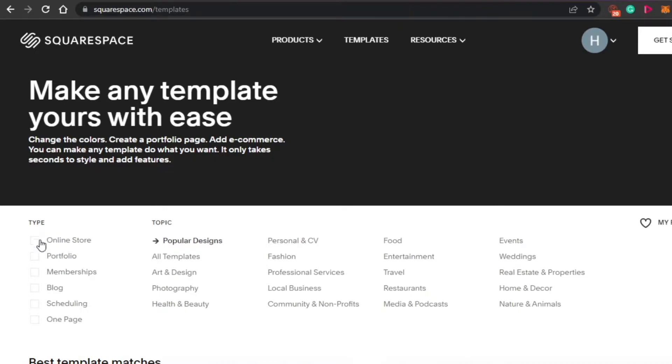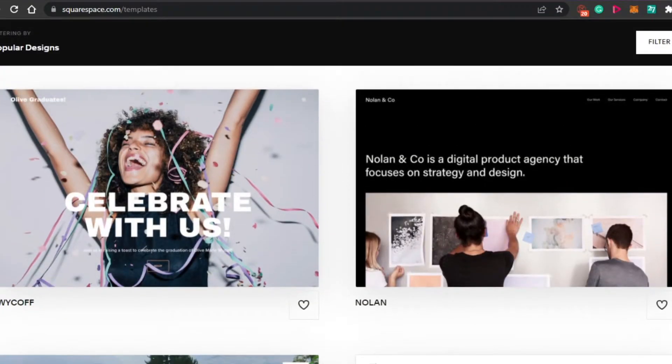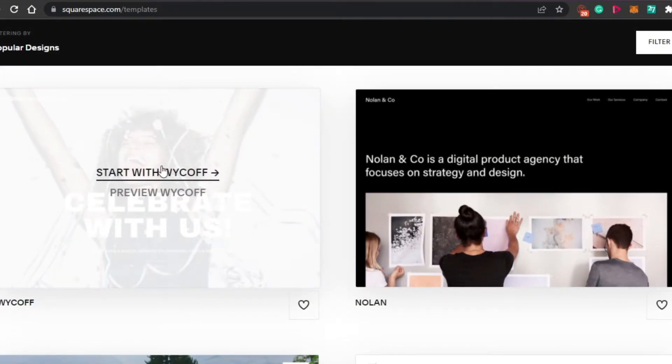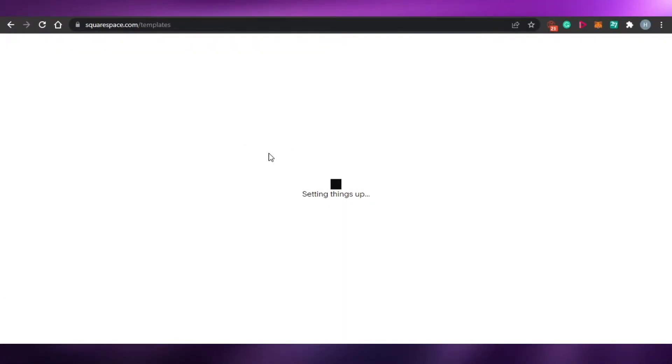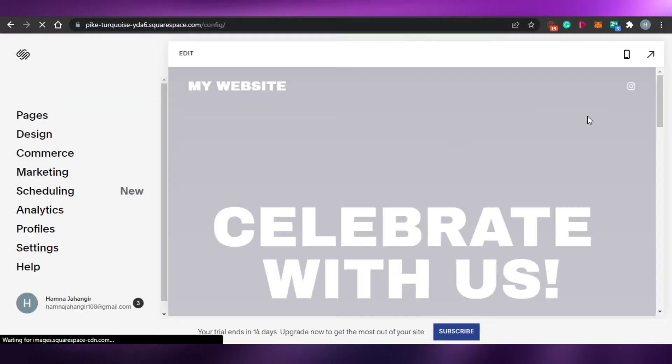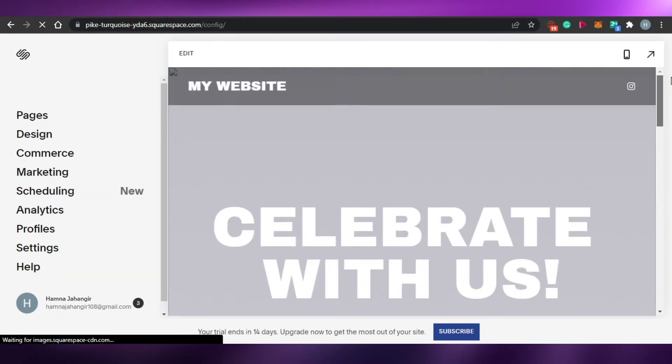You can filter your search from here. If you want to create an online store, portfolio, membership, blog, scheduling, or one page — and then we have all templates: personal CV, fashion, professional services, food, travel, restaurants, and events. So I'm going to just create a simple website, so let's go with this one. I'm going to start with this template right here, and Squarespace will take just a moment to ready my template for me. And then I will be able to create a professional website with the Squarespace website builder.